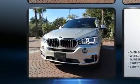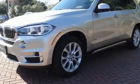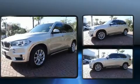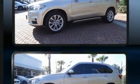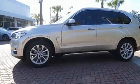Top features include front dual-zone air conditioning, speed-sensitive wipers, a power seat, an automatic dimming rearview mirror, automatic dimming door mirrors, heated door mirrors, remote keyless entry, and leather upholstery.